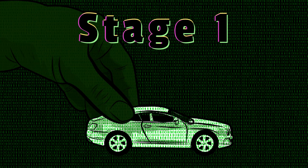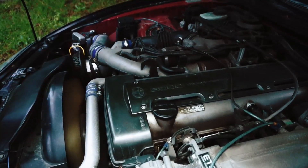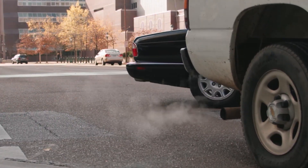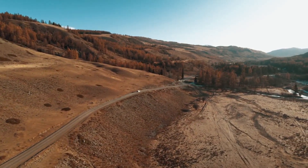Stage 1 is the most basic and common type of tuning. It typically involves replacing the vehicle's air filter and exhaust system, along with remapping the engine's electronic control unit to increase performance. This can result in a noticeable boost in horsepower and torque, as well as improved throttle response and overall driving experience.